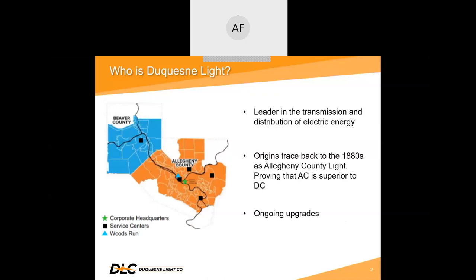An ongoing upgrade of the metering infrastructure is putting more information in the hands of customers, enabling them to make more informed decisions about their energy consumption. As a next-generation energy company, Duquesne Light is committed to more than keeping the lights on — it powers the moments in customers' lives.